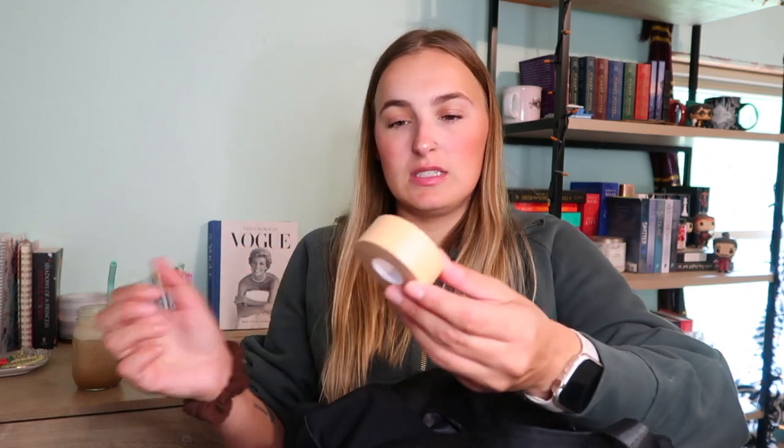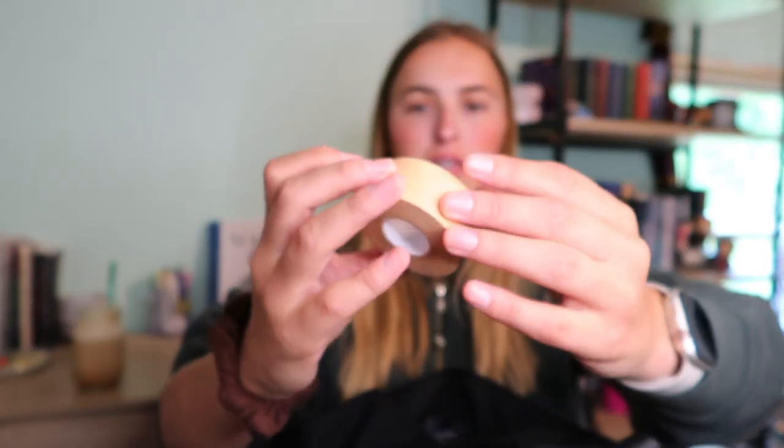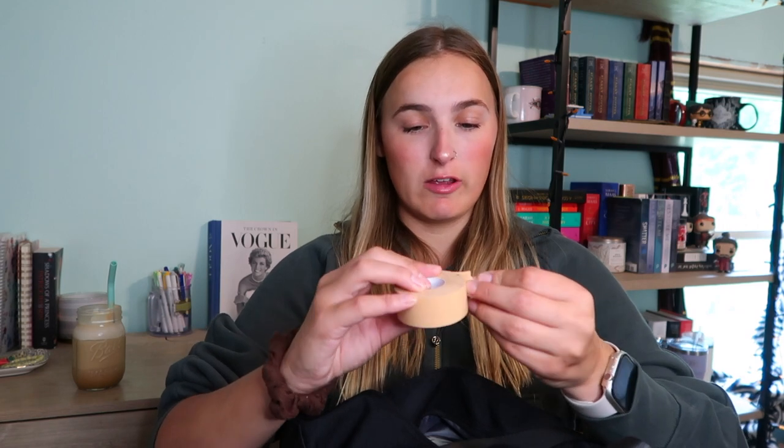I literally wear band-aids all the time. I also found this skin waterproof adhesive tape — sorry, it has dog hair on it — you just peel it off and put it on your skin and it covers up the tattoo pretty nicely. It is waterproof, but not really sweat-proof. It does come off a little, but it works well enough. I got this from Walgreens.